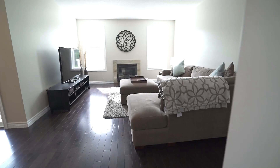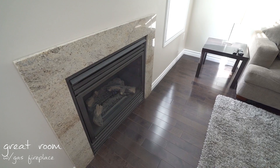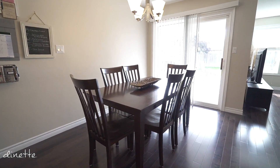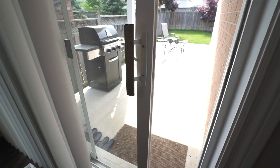The great room offers large windows and a gas fireplace that will keep you warm and cosy during cold winter months. The dinette space is perfectly placed next to the patio doors, which will lead you out to your covered porch and deck.